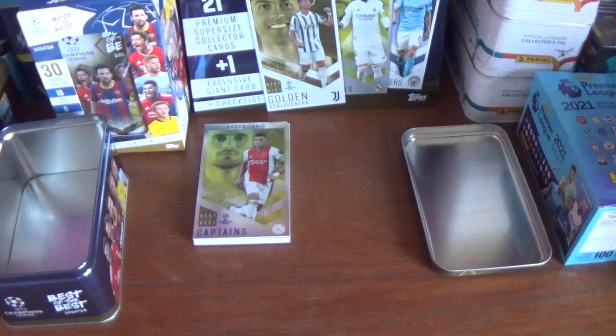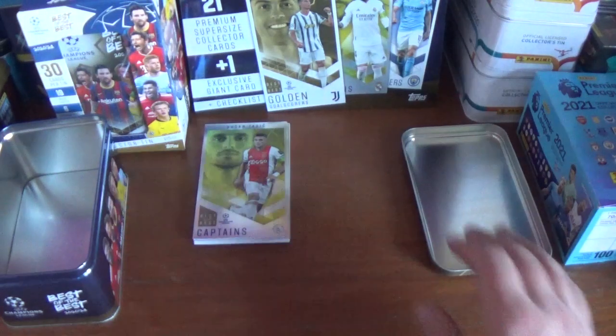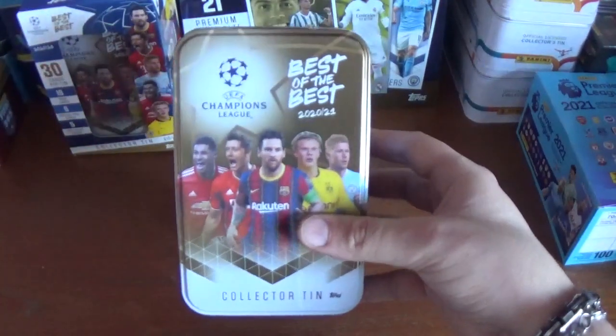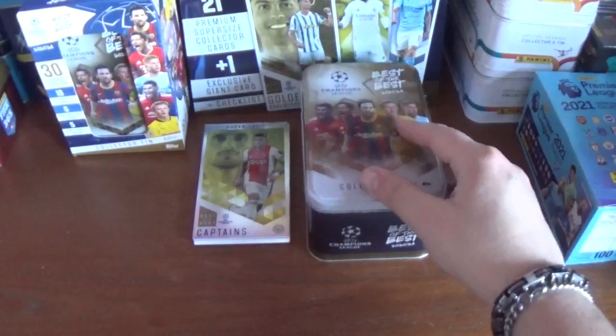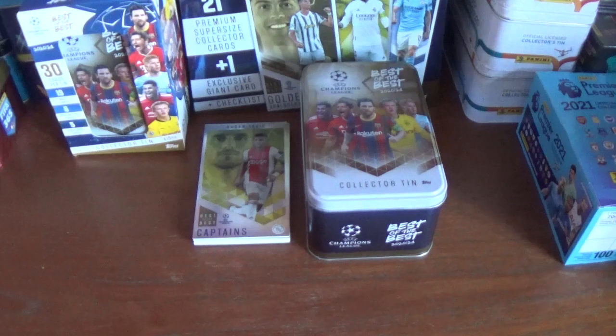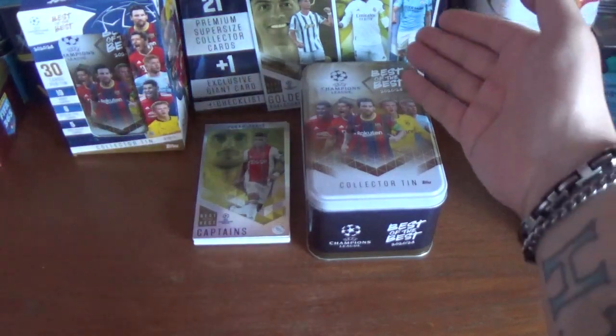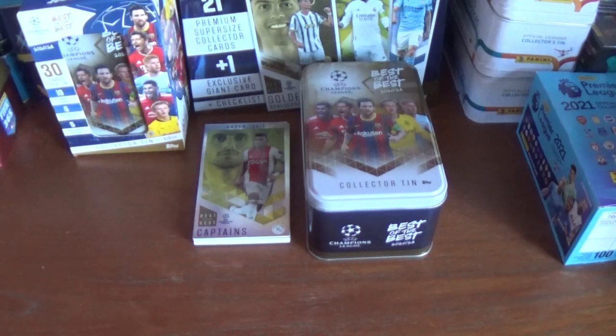Hopefully the other cards will be different. I hope you've enjoyed this opening and review of a collector tin for the UEFA Champions League 2020-21 Best of the Best premium super-sized cards trading card collection. Stay tuned for videos coming up in the not too distant future on more of this collection — there's another collector tin in the background and a multi-pack, plus some individual pack openings, all to come.